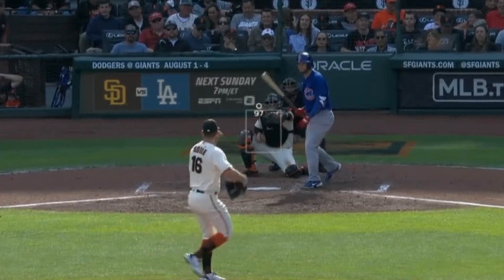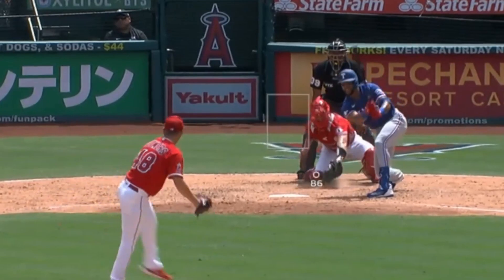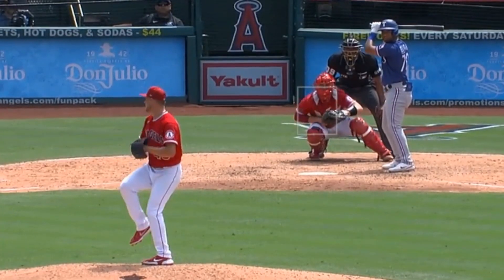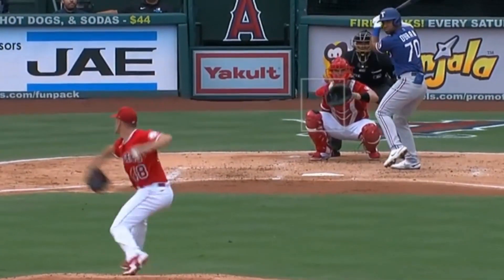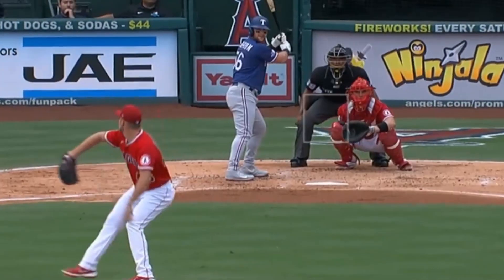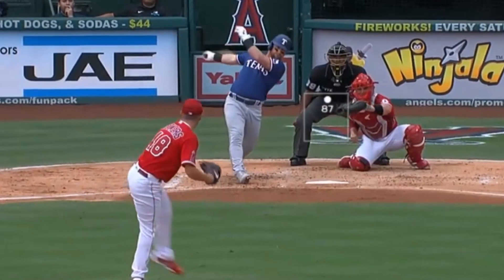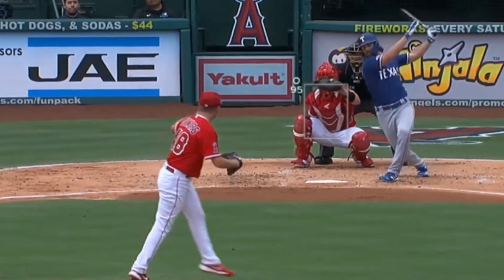My filthiest pitcher of the day was Reed Detmers. He had an outstanding combo of sliders, curveballs, and fastballs, and his curveball is one of the prettiest pitches in baseball right now. Detmers threw an immaculate inning — only the third immaculate inning in Angels history — and you might remember he threw a no-hitter earlier in the year. After looking into it more deeply, I realized why he's been so good: it's the Pitching Ninja shirt. You too can get Pitching Ninja shirts at PitchingNinja.com. Nice subtle plug, Ninja.